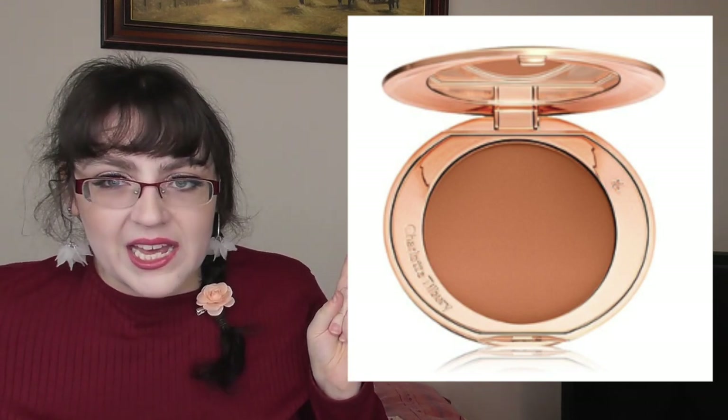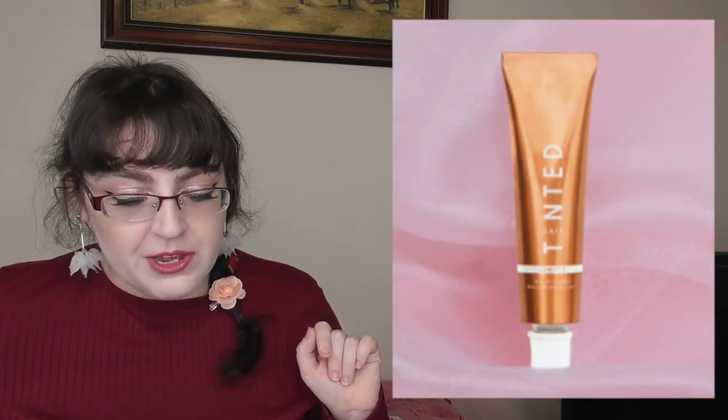Charlotte Tilbury has a new shade of their Airbrush Flawless Setting Powder in Deep — which, can I say, doesn't look wildly deep to me, and I am basically Casper. It's $45. They also have a new Airbrush Flawless Setting Spray for $35, which they say primes, sets, and hydrates for up to 16 hours. It has aloe vera, Japanese green tea, and a fresh floral scent. Both are available now.